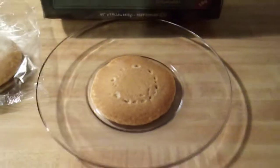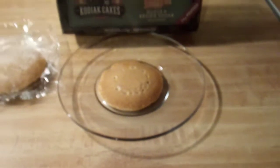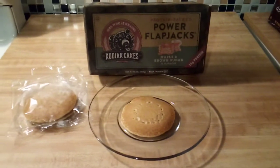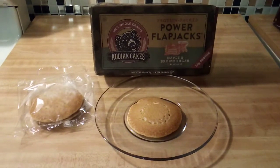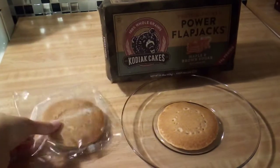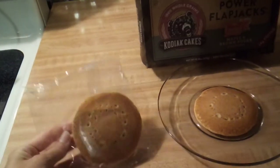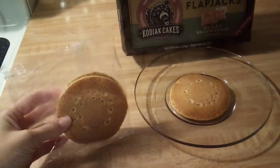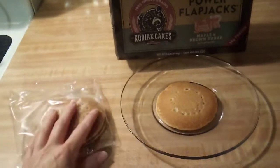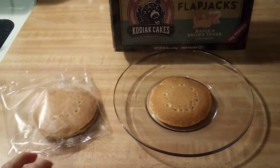They are really small, so most people — unless you're a little tiny child — will probably be able to eat two to three of these, and I could even see men being able to eat even more than that. These come packaged in a plastic package, and they come in a package of three. There are four of these plastic packages per box.